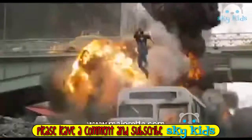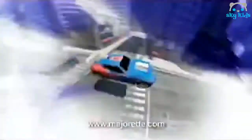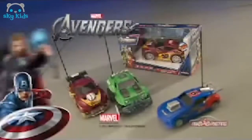Hier kommen die Avengers. Bist du bereit mit ihnen die Welt zu retten? Dann entfessle ihre Superkräfte. Aktiviere den Turbo für Iron-Mans Top Speed, oder die unermesslichen Kräfte von Hulk. Noch mehr Power für Captain America. Bist du bereit für dein größtes Abenteuer? Avengers RC-Fahrzeuge von Majorette.